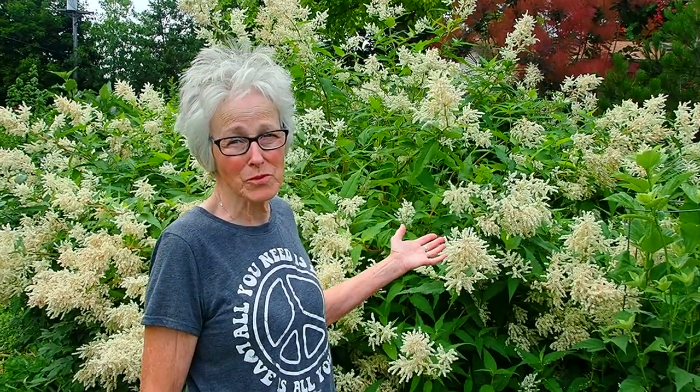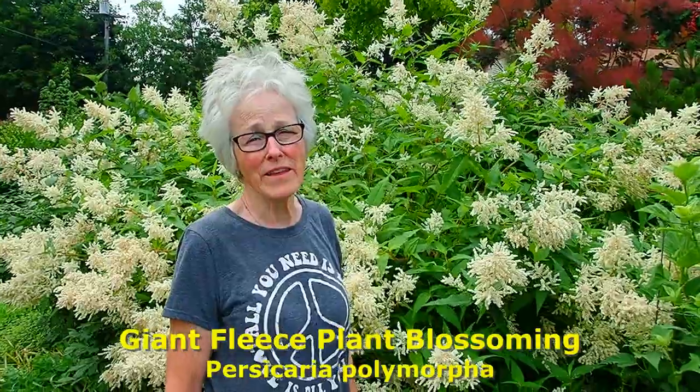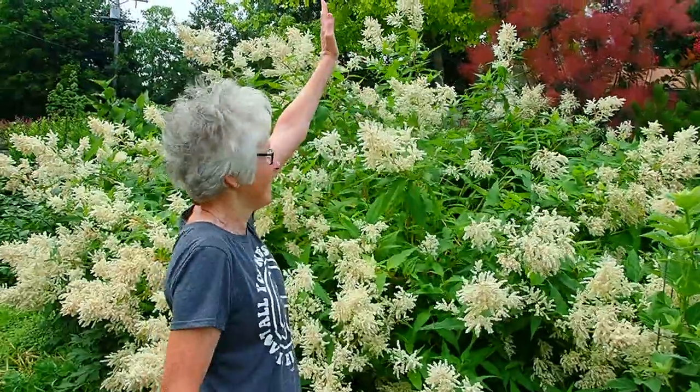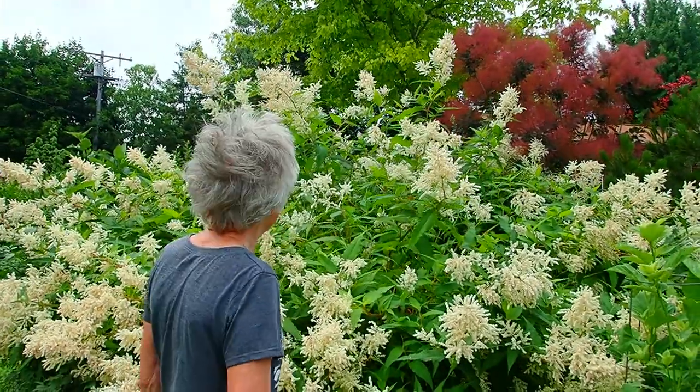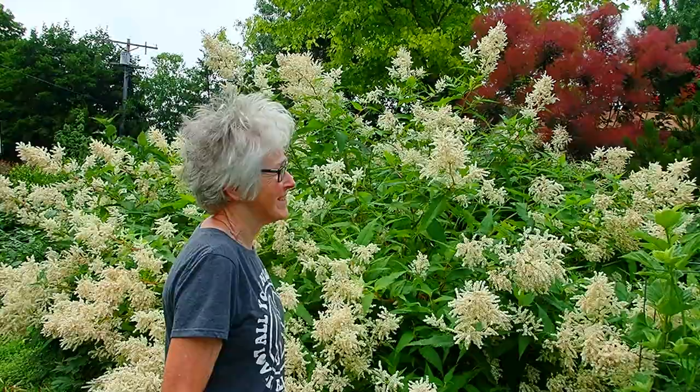Hi everybody, it's Lynn from WisconsinGarden.com and today we're taking you on a mid-July garden tour so that you can see what is blooming at this time of year. Behind me, if you've never seen giant fleece plant, you know why they call it giant. Put your arm straight up in the air — the top is at least two feet taller than you. You're looking at a plant that is at least nine feet tall right now, and I don't know if it's done growing but it is starting to get heavy.